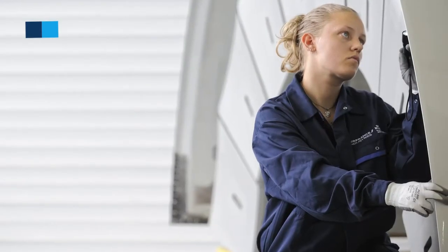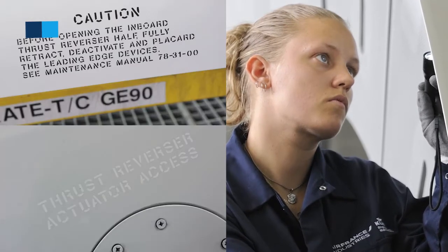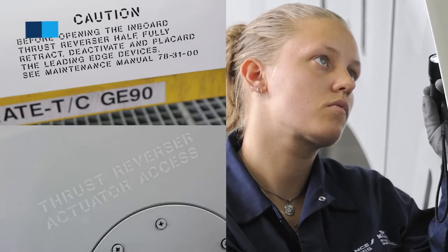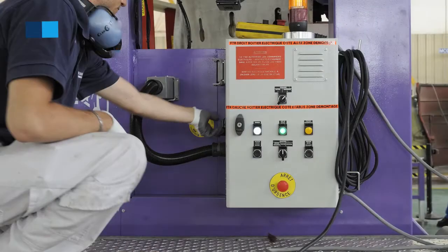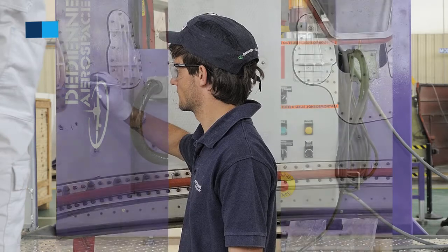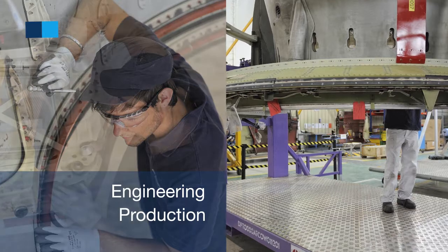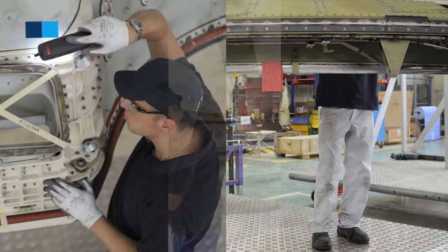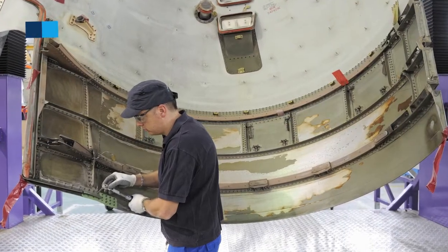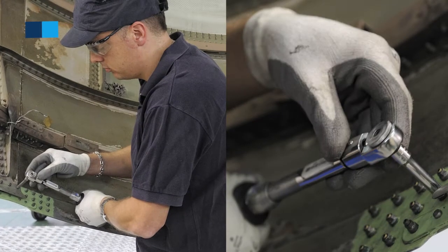As an operator, we know exactly the kind of defects which are to be found in operation, and we also know the solutions which are to be implemented to fix them or to prevent them. We rely on strong expertise in our teams, whether engineering or production, and especially in composite materials — materials being at the source of the high reliability and high durability of these FTRs on wing, both for Air France KLM fleet and customer fleet.